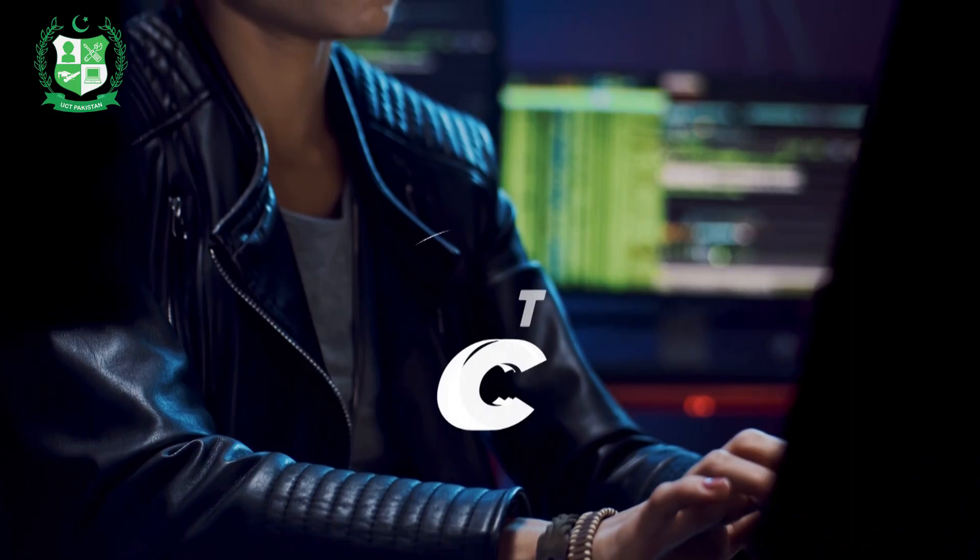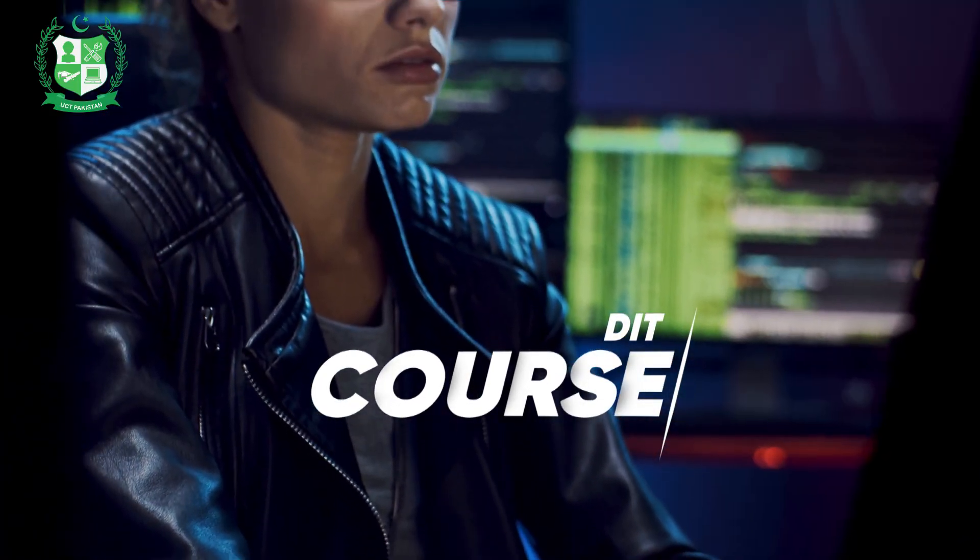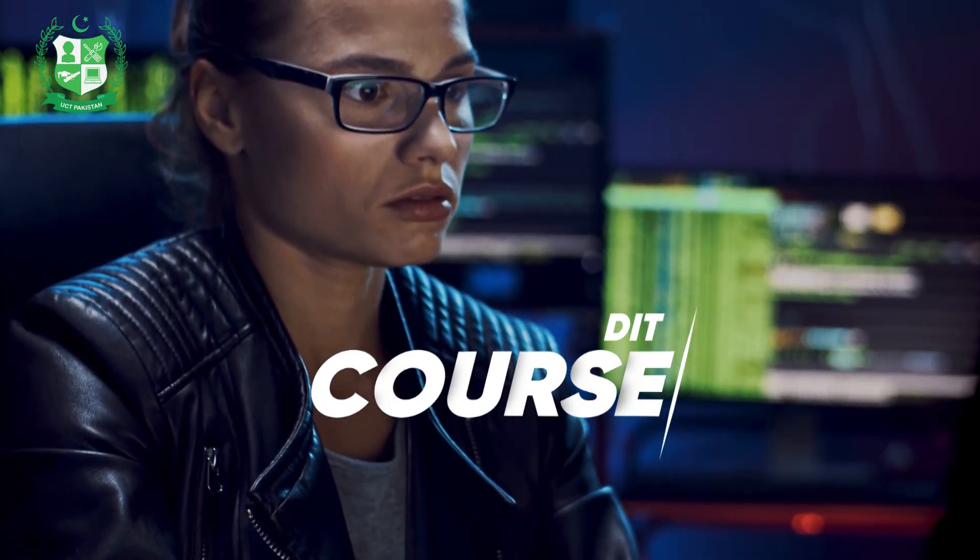On the other hand, a Diploma in Information Technology, or DIT, is a more comprehensive program. It covers IT basics and also delves deeper into web development, networking, and database management.